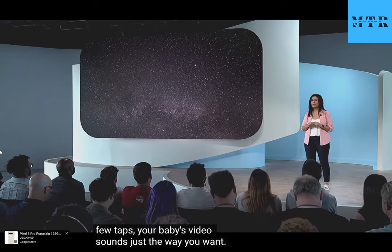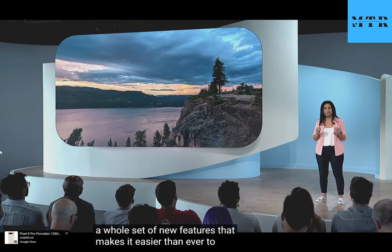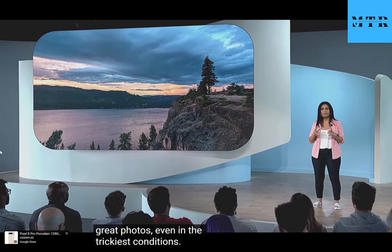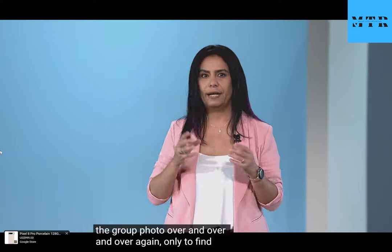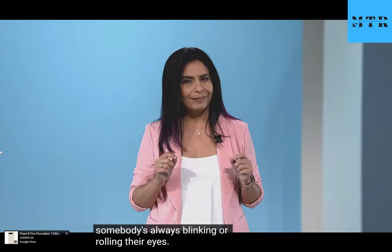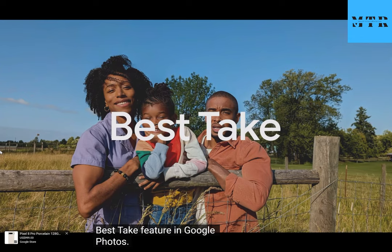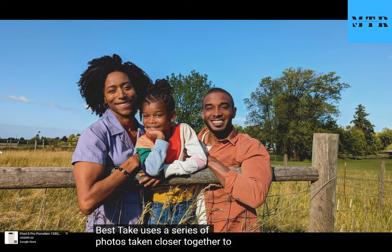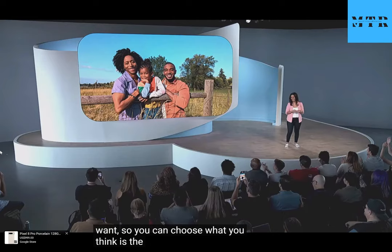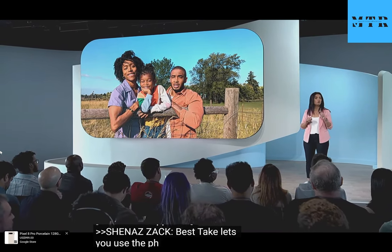Alongside breakthrough video capabilities, Pixel 8 introduces a whole set of new features that make it easier than ever to get great photos, even in the trickiest conditions — like when you're trying to take a group photo over and over again only to find somebody is always blinking or rolling their eyes. Group photos are tough, but Pixel gives you the option to make them easier with the new Best Take feature in Google Photos. Best Take uses a series of photos taken close together to help you create the shot you want, so you can choose the best expression for everyone in the photo.